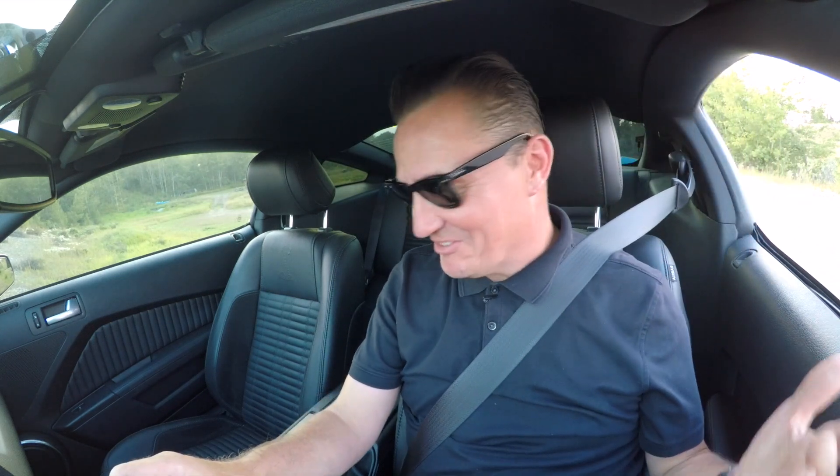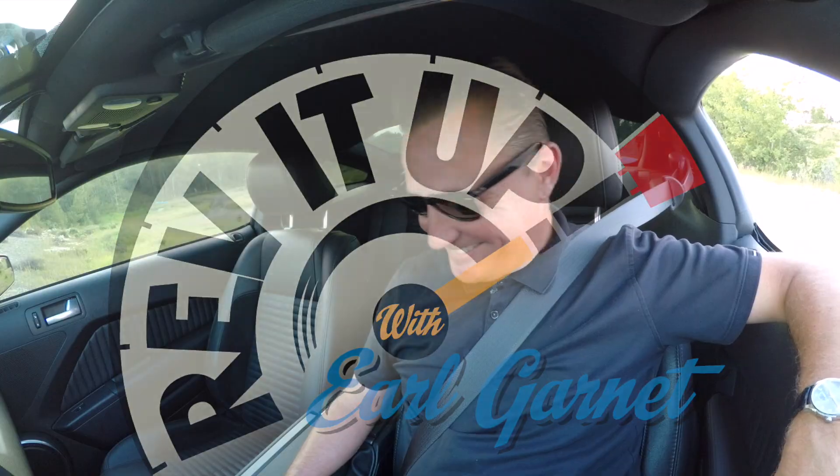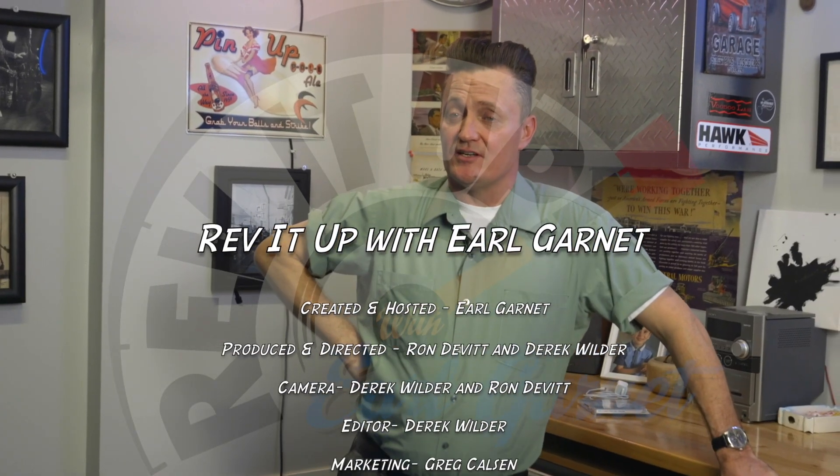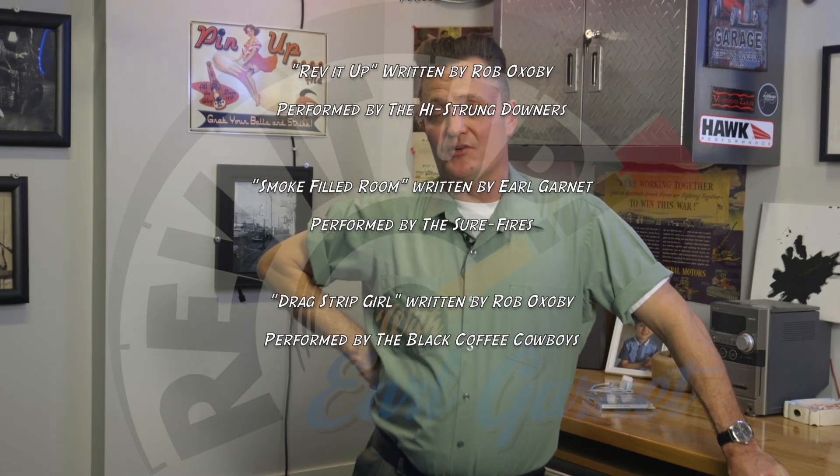What kind of car doesn't come with hazard lights? I seriously don't know where they are. Oh, wait — there we go. Right near the traction control button. Makes sense, because after you turn the traction control off and crash, you can hit the hazard lights. Hey everyone, thank you so much for watching. Don't forget to hit that subscribe button and stay tuned for the next episode of Rev It Up with Earl Garnett.